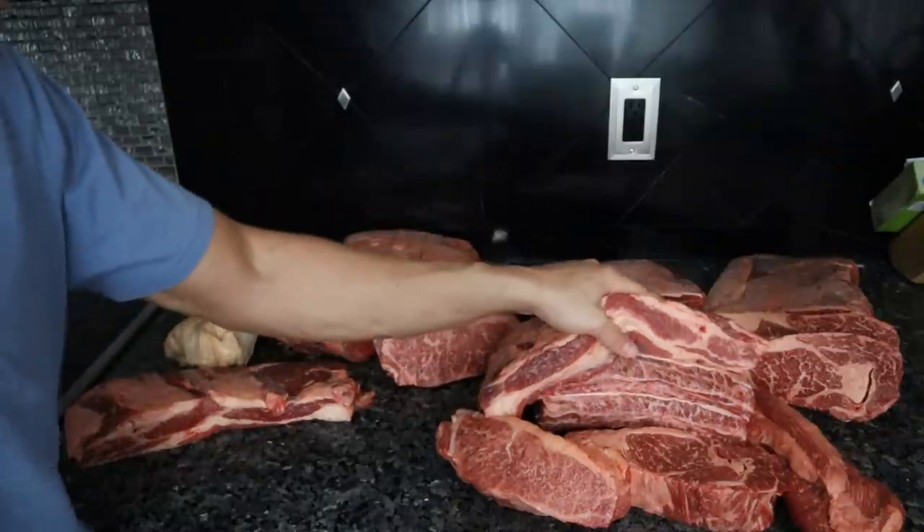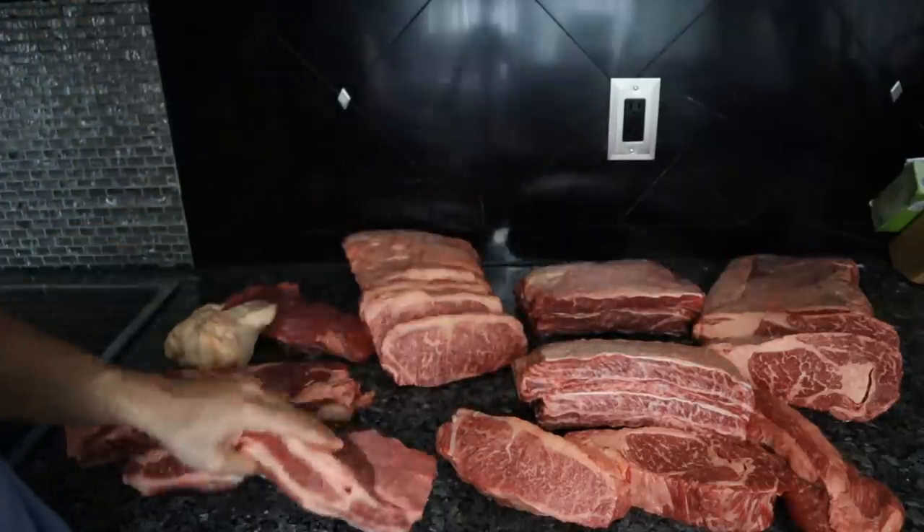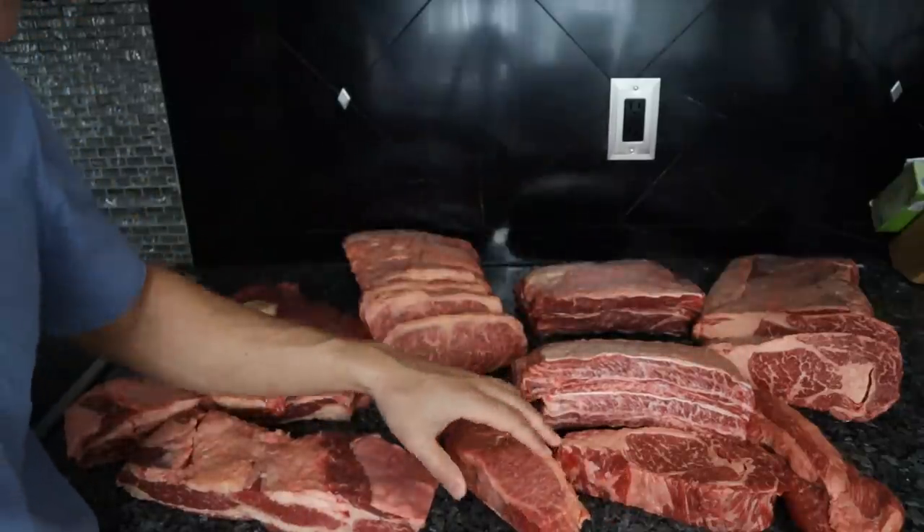If you've never tried really high quality marbled grass-fed beef, this would be the ultimate introduction.